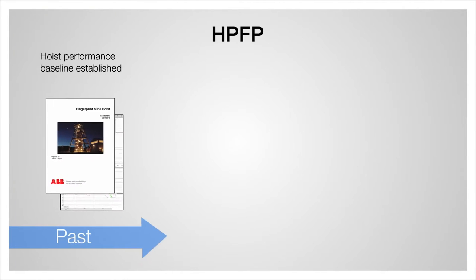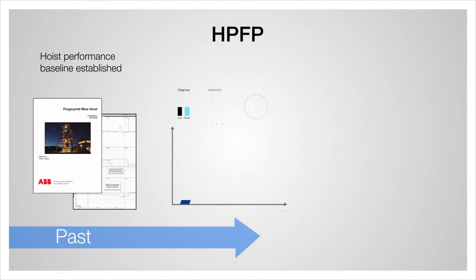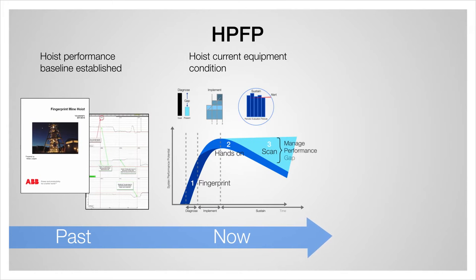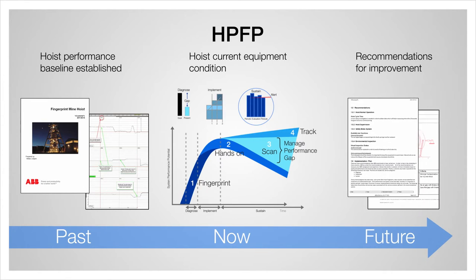Hoist Performance Fingerprint is an assessment service that provides diagnostics, key findings and recommendations for improvements of your entire hoist and keeps it running without any interruption.